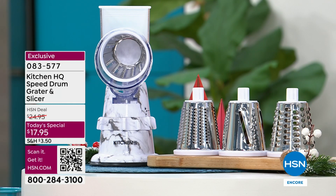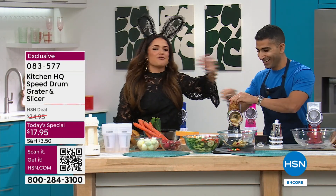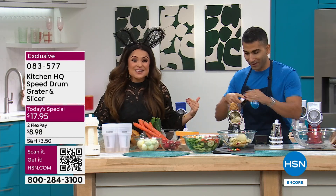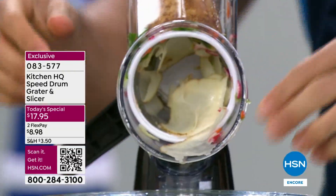$8 and change is your flex pay. Chef Shaheer Masood is here. I decided to dress up. With Thanksgiving and the holidays coming up, this is going to be a game changer for so many of us.